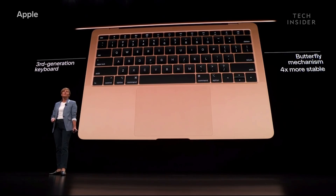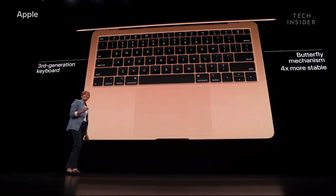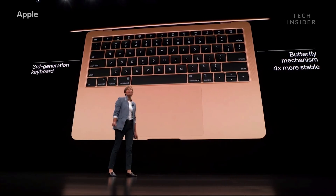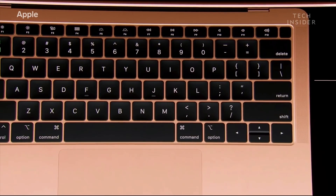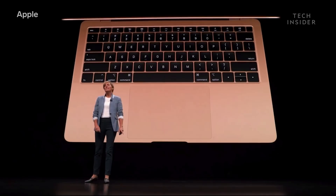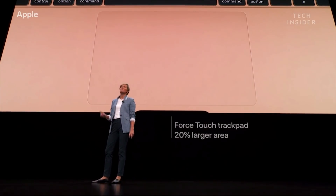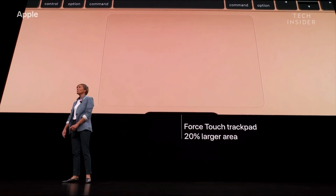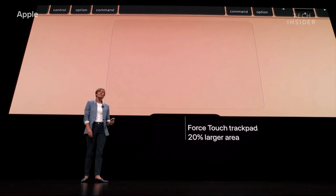The new MacBook Air has our latest generation keyboard with keys that offer four times the stability over the previous generation, creating a modern keyboard with a more precise and responsive typing experience. And a modern keyboard deserves to be paired with a modern trackpad, so we've replaced the old diving board version with the new Force Touch trackpad.